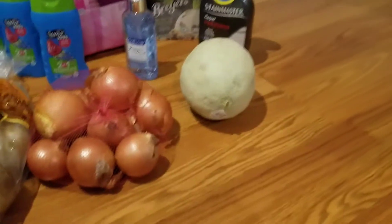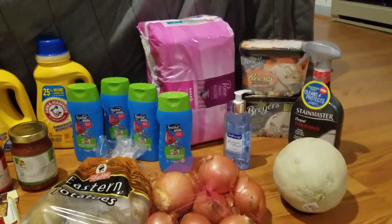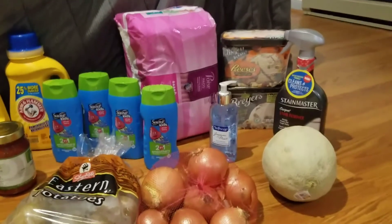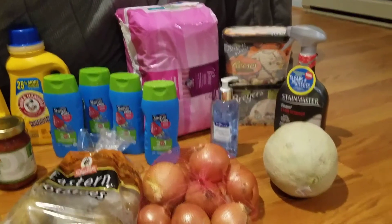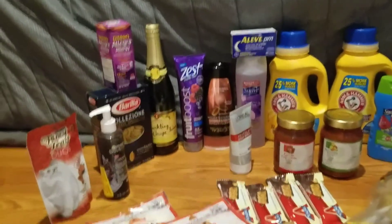The onions were free for me this week with a super coupon, same with the potatoes. The cantaloupe was 49 cents with a super coupon. The Poise in the back was $11.89 — I used a $3 off one manufacturers coupon, a $5 off one digital coupon, and got back $5 on Ibotta, making it a $1.11 moneymaker — and that's a great donation item.